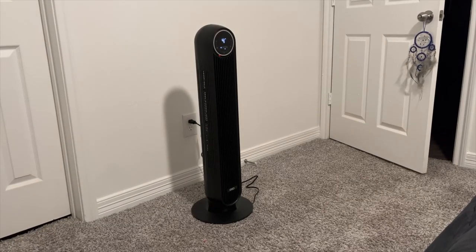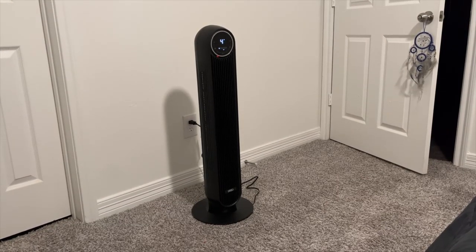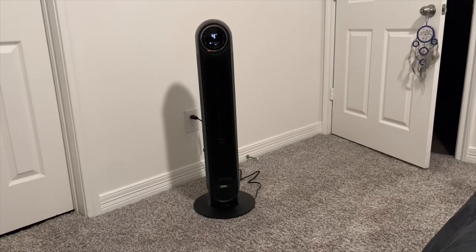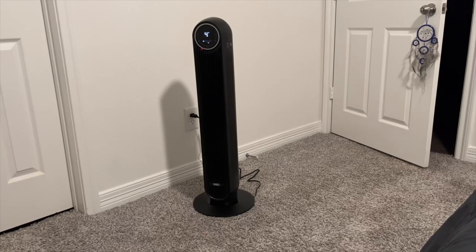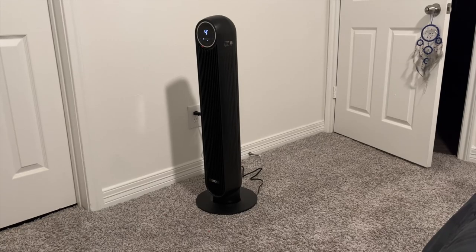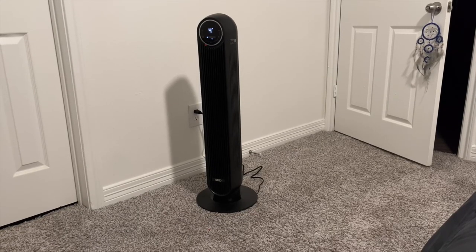We had an issue with the AC going out for about two weeks when Texas heat was at its peak, so I had to get tower fans. I got one for her room and one for my room. It has several speeds, you can set a timer, it rotates — it's super nice. You can actually hear it running right now.